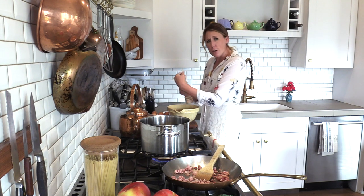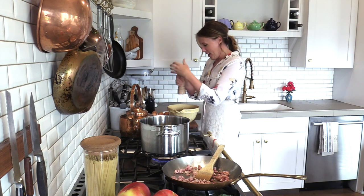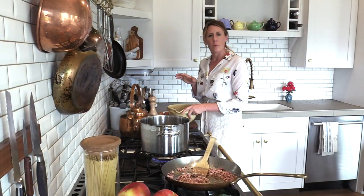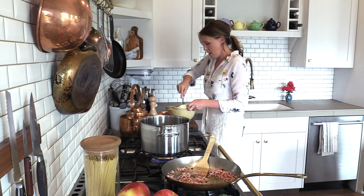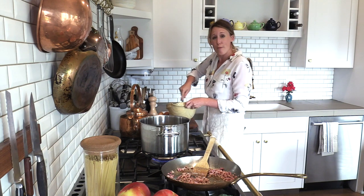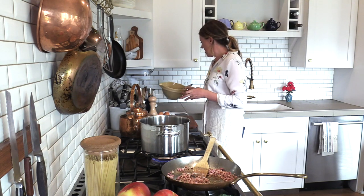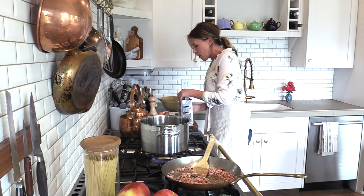Add a generous amount of freshly ground pepper — and I do mean generous. Once the eggs and the black pepper are in here, we're just going to whisk it up. This serves two people. For me, it serves a dinner and a lunch or breakfast the next day. Now I'm going to grate a cup of parmigiano-reggiano.